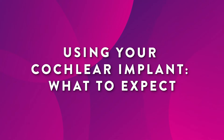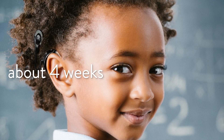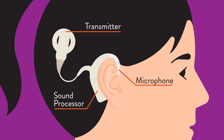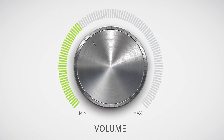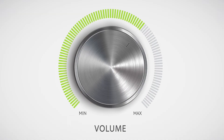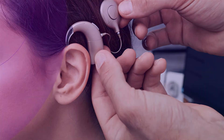Once your ear heals, usually about four weeks after surgery, you'll have an appointment to activate or turn on your implant so you can start to hear sounds. During your appointment, you'll get fit with your new sound processor, listen to sounds at different volumes to find a comfortable setting, and learn how to take care of and use your implant.